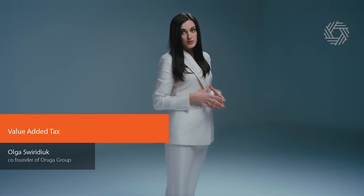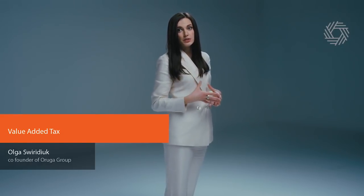Foreign companies can become VAT registered too. But in order to register for VAT purposes in Poland, entities without a registered office in Poland, permanent place of residence, or place of business in the EU must appoint a tax representative. Tax representatives are responsible for the tax liabilities of the taxpayers they represent.